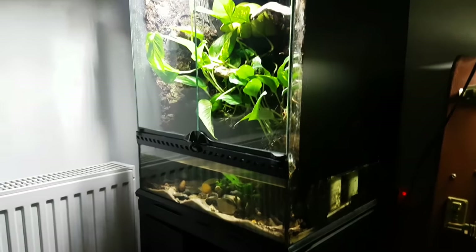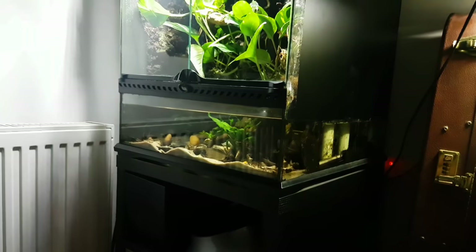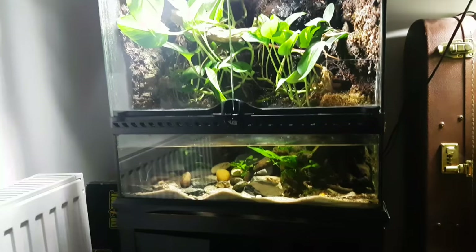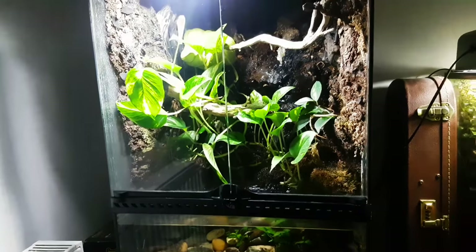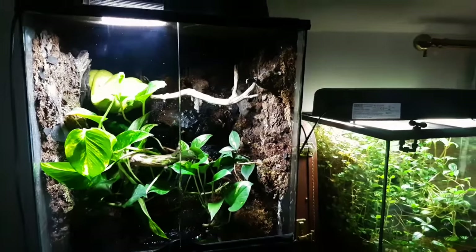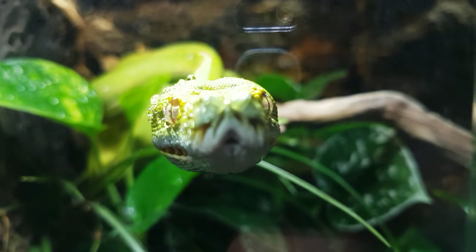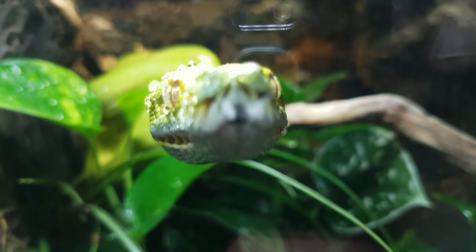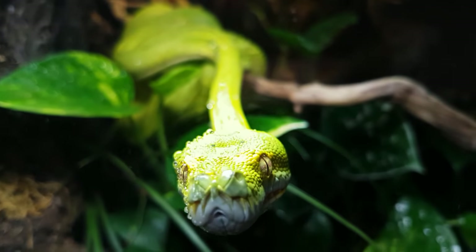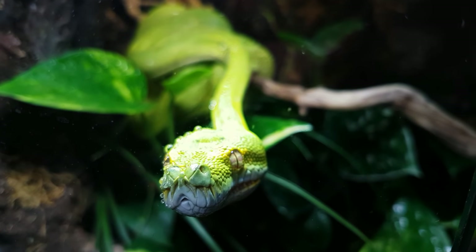This is an Exoterra 45 by 45 by 60 centimetre terrarium, and this is only a temporary measure. It's probably the setup I wanted to change up before now - we were intending on moving but we've had a couple of issues. That's all being resolved and we should be moving to our new house shortly, with a much bigger room and a much bigger setup for this snake. A couple of you commented on the size of the terrarium; it's not ideal at the moment, but the snake is still very healthy - quite alert, bright eyes, still eating - so I'm keeping an eye on it. I will be looking to upgrade and build something myself, a bioactive setup.